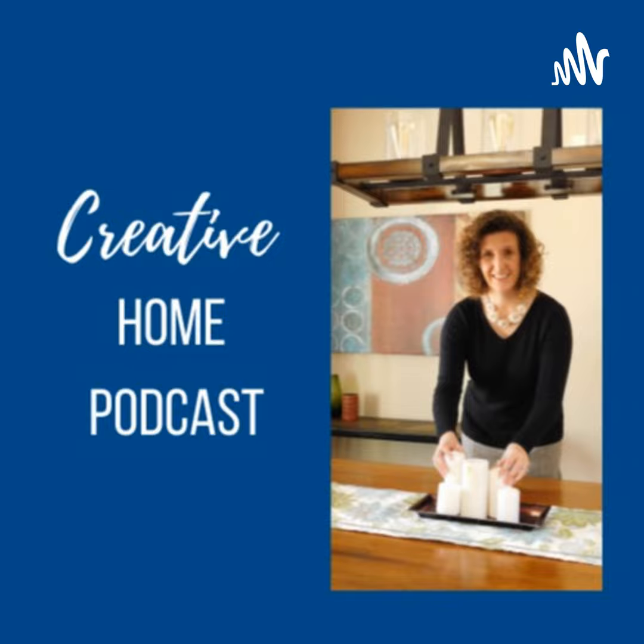Hi, it's Kasia McDaniel, and I am a home stager and decorator. You're listening to the Creative Home Podcast, where I talk about staging, decorating, and all things associated with your home. So take a listen.